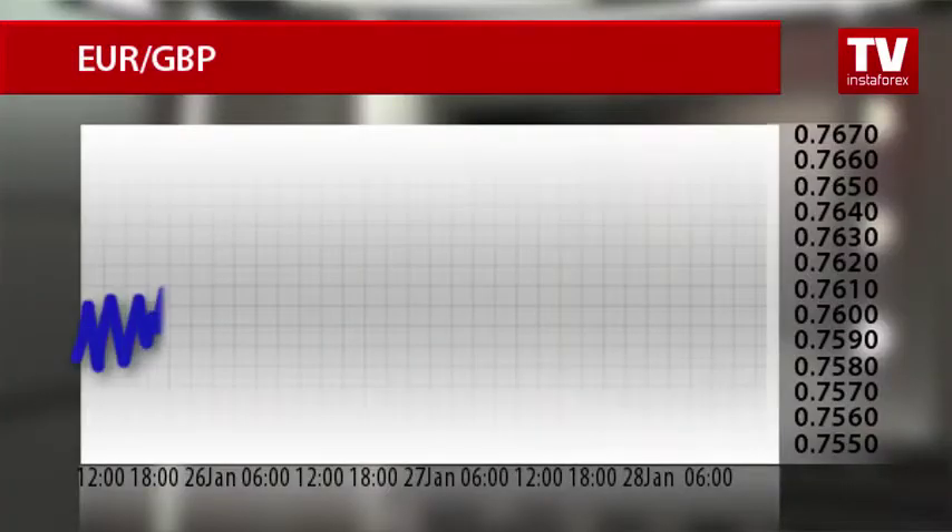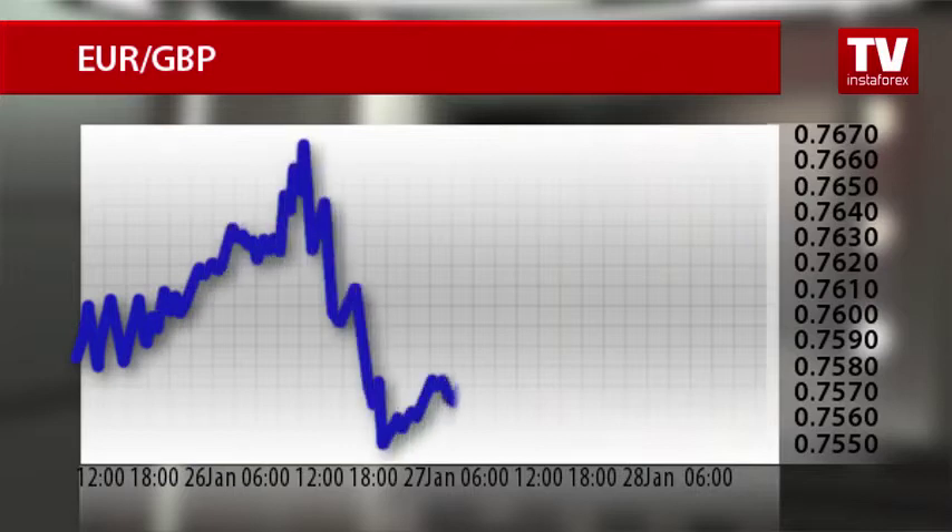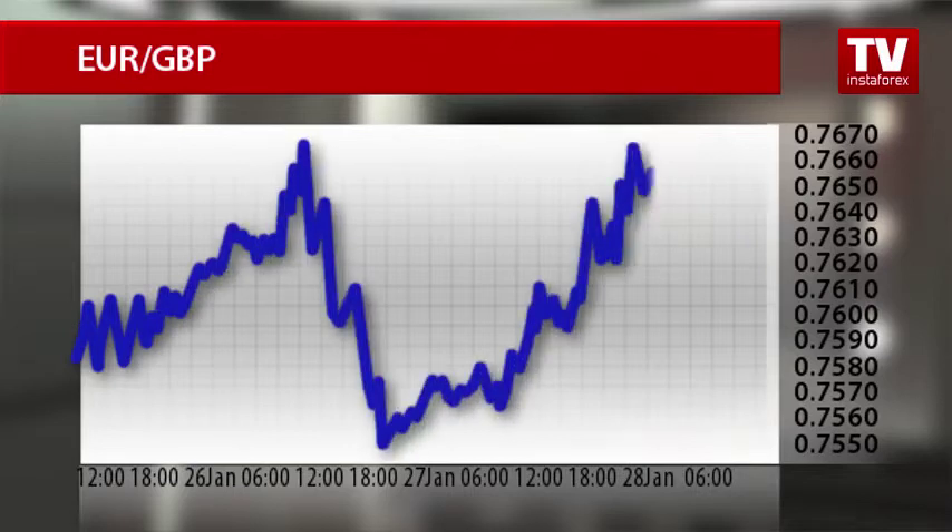The British pound seriously weakened against the single European currency but managed to pare its losses on the back of the UK GDP report, and strongly resisted its major rivals on Forex. The UK economy advanced, matching analysts' expectations, making a significant impact on all currency pairs, including the euro-pound pair. Ahead of the UK statistics, the euro rose to the level of 0.7663 against the pound sterling. However, the euro-pound pair retraced to the line of 0.76 following strong macroeconomic data delivered from the UK.